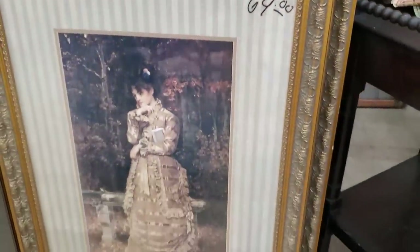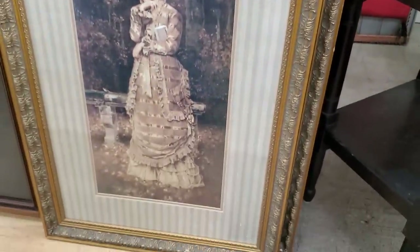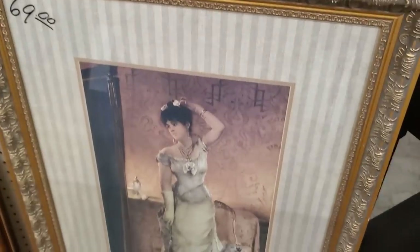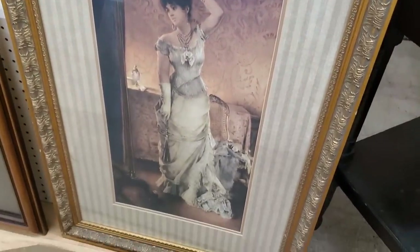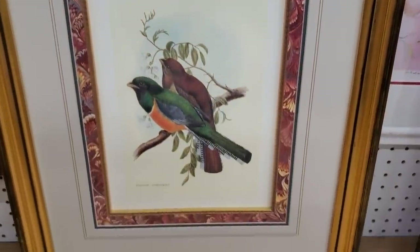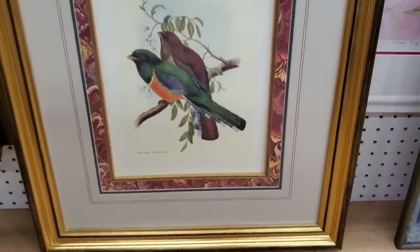I love this one. I thought this would be so beautiful if you had a wedding venue and a dressing room, or maybe had a clothing boutique. And you know I love birds. If you don't like the picture but you like the frame, think about that.